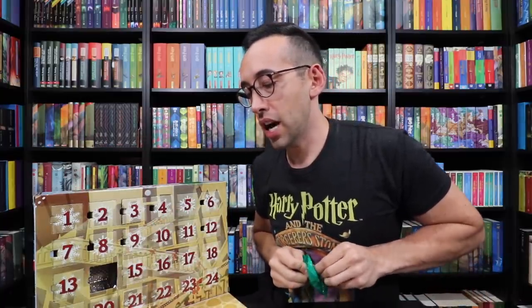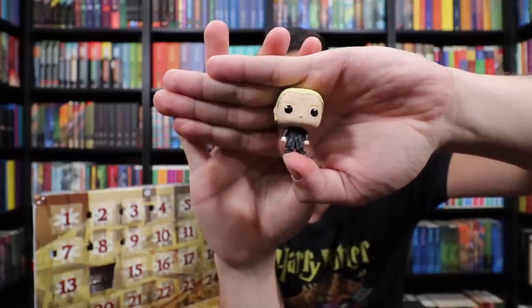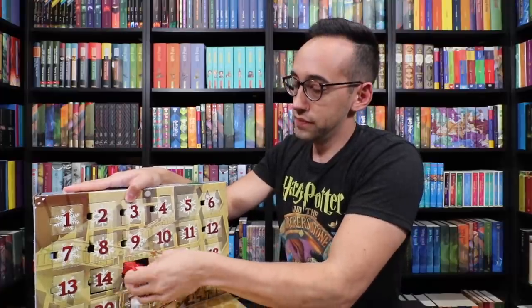Day 14 — this has to be George. Come on, give us the other twin. Draco Malfoy! Here's a Funko of the famous Slytherin himself, Mr. Draco. I love the alternating red and green bags.